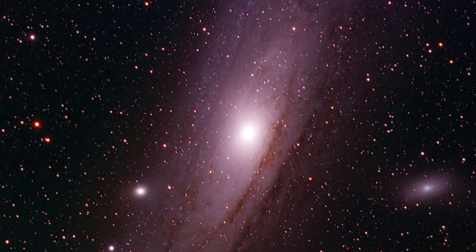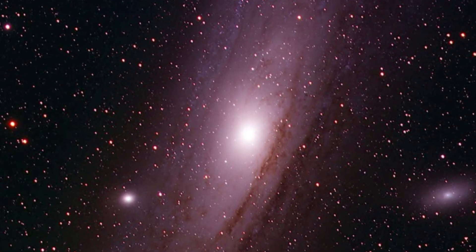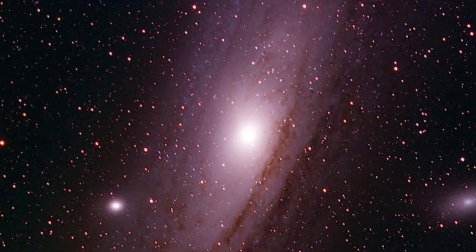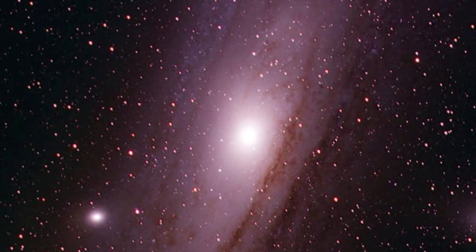I learned how to find it in the night sky, but I was never quite sure what I was seeing. Is that a galaxy? Is it a star? I spent too many years wondering and I needed to do something about it. So one night in July 2021, I thought, what the heck, I'll get a telescope.